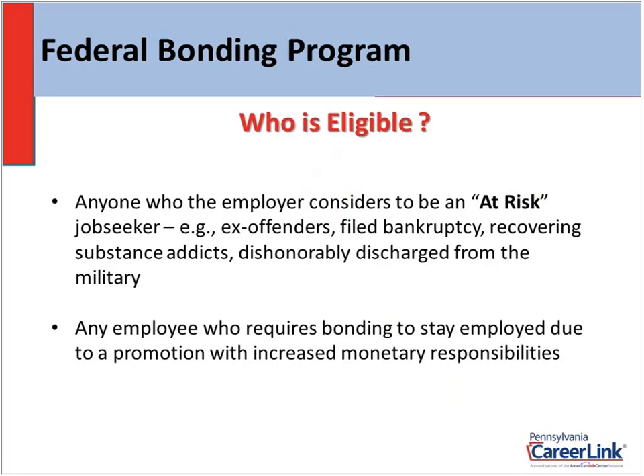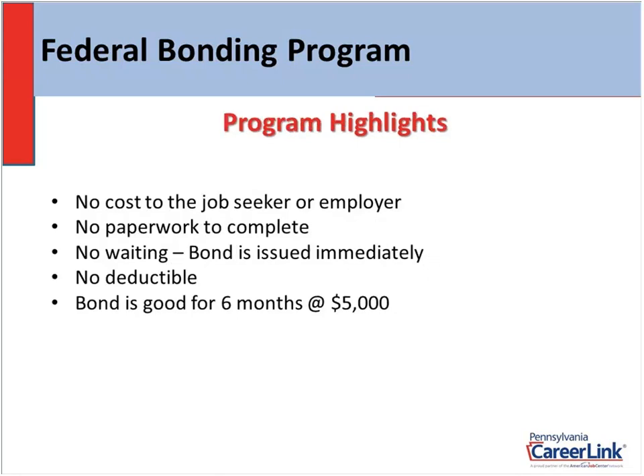Also, let's say you have an existing employee and you want to promote them, giving them increased monetary responsibility — they'll be responsible for more expensive equipment or in charge of payroll. I can issue a bond on the first day of their promotion. Highlights for this program: absolutely zero cost to you the employer or the job seeker. No paperwork to complete — I do everything automatically. There is no waiting period; once I say we're good to go, the bond is issued and effective immediately.